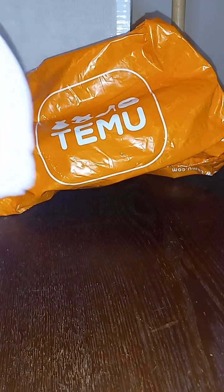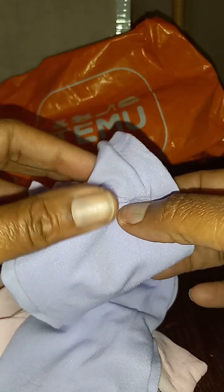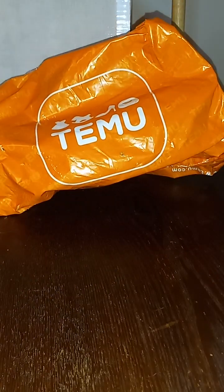I ordered two sunscreen sleeves — one lavender and one pink. The lavender one has a thumb hole in it. I've used these before for driving and kayak fishing, so those are pretty good.